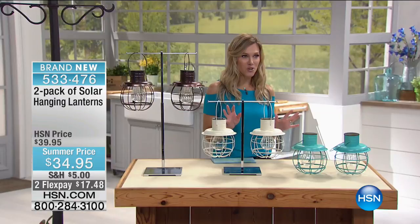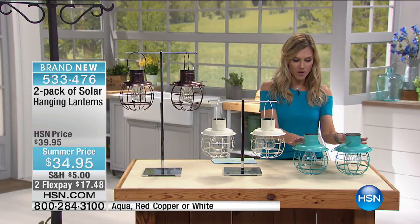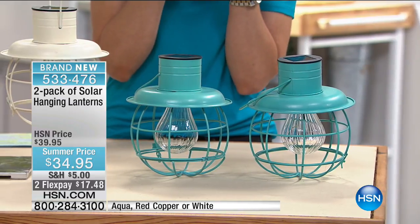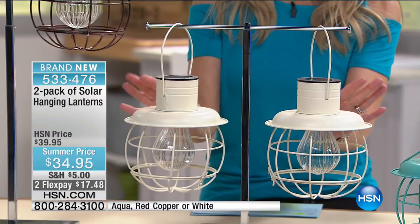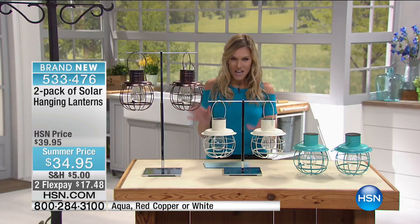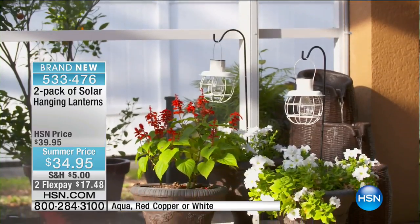Let me show you our colors because they are to die for. We have it in aqua — a beautiful blue. We also have it in what we're calling white, but it looks more like a creamy ivory. And then we have it in red copper. These are gorgeous, stunning solar powered hanging lanterns, and we have so many different ways to show you how you can use and enjoy them.